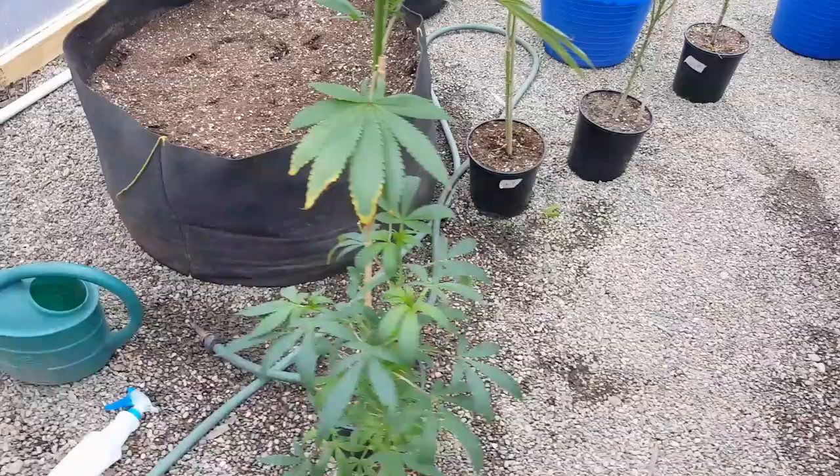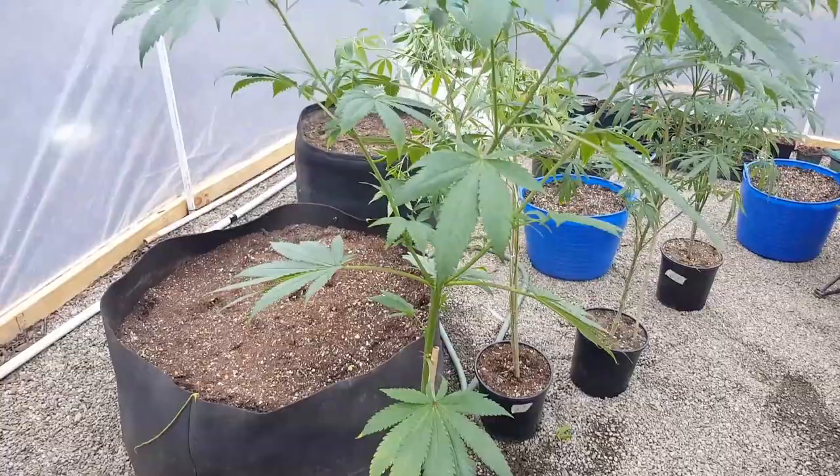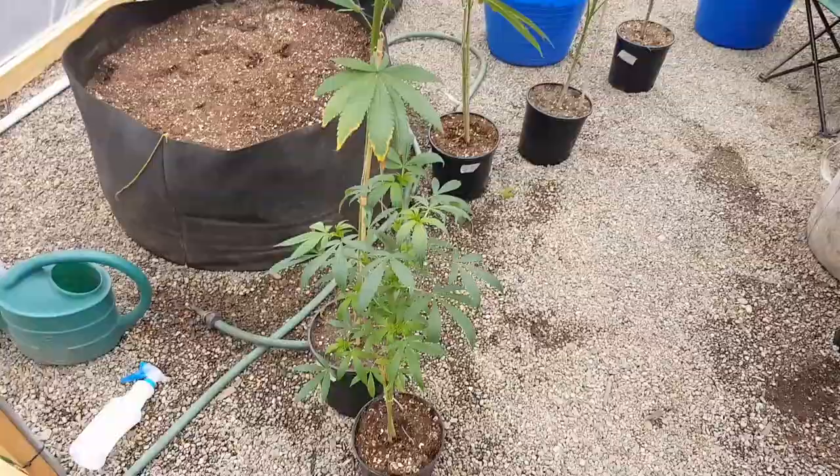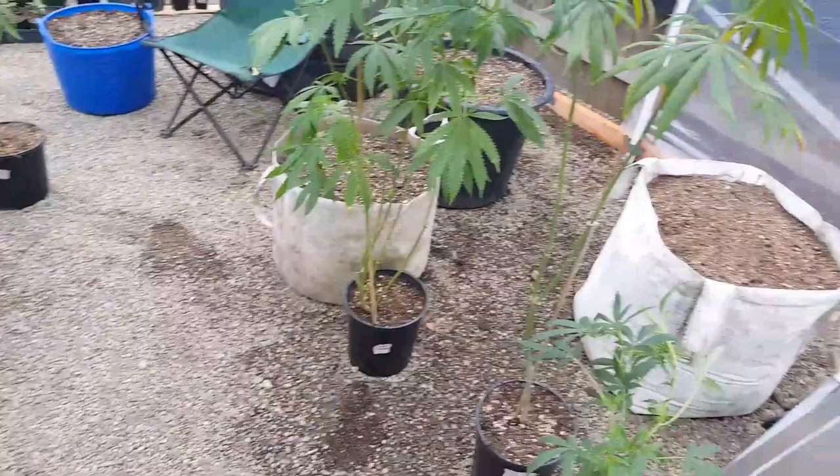After a long battle — you guys know I've been battling in veg with what was going to be my outdoor crop — we started off with red aphids. Still potted small, still not really drinking or eating very well, but a lot of that is due to heavy treatments. Botanaguard got rid of that.